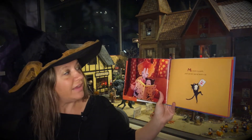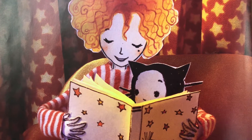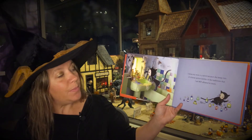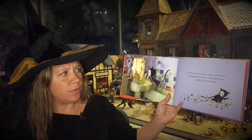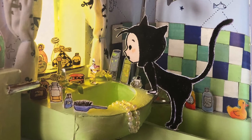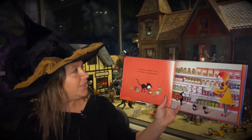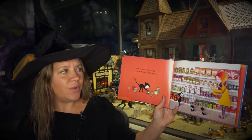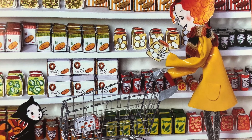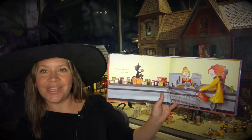My mom is a witch and I am her special witch's cat. I know my mom is a witch because she keeps lots of strange potion bottles in the bathroom that I am NOT allowed to touch, and when we go shopping she buys jars of eyeballs and green fingers. But I don't mind because she is a good witch.